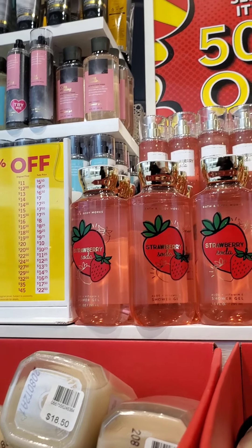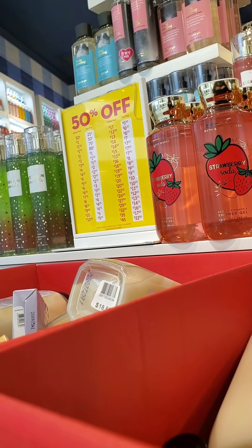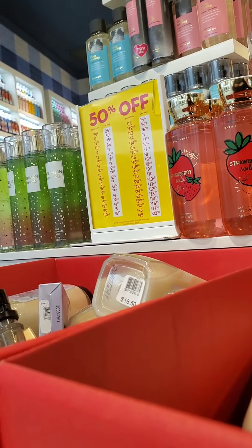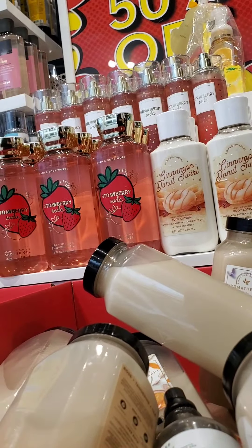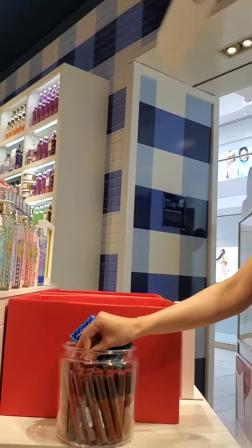They still have the Cozy Collection as well as the Cinnamon Donut Swirl in the body cream. Again, with the Cotton Candy Clouds, the one they're out of or have limited stock in is the orange creamsicle scent and the Bubblegum Pop for sure.